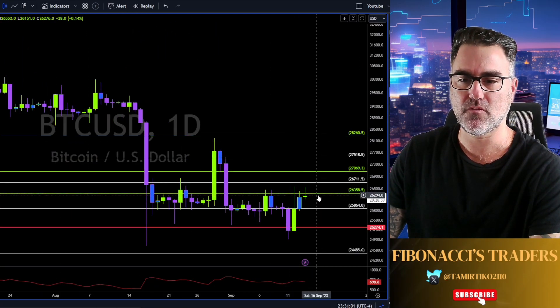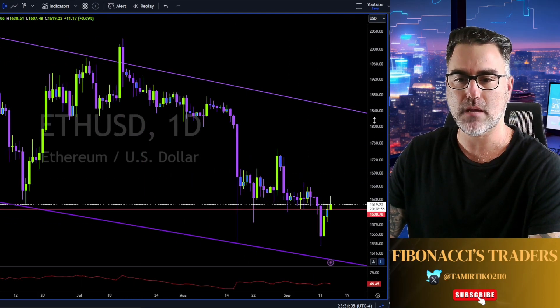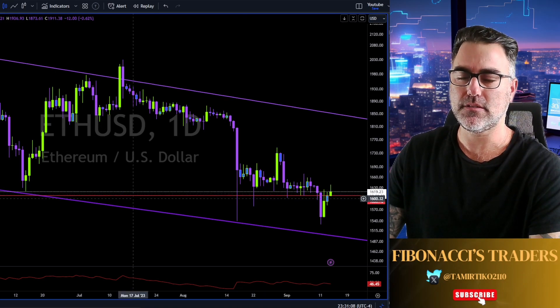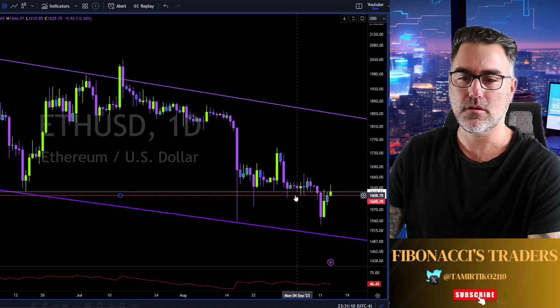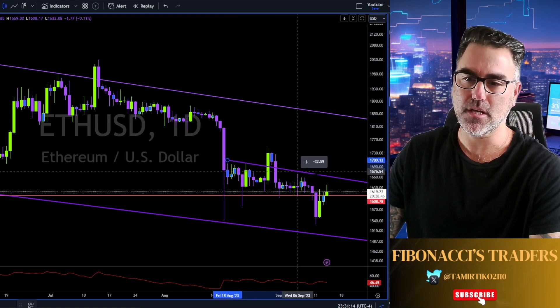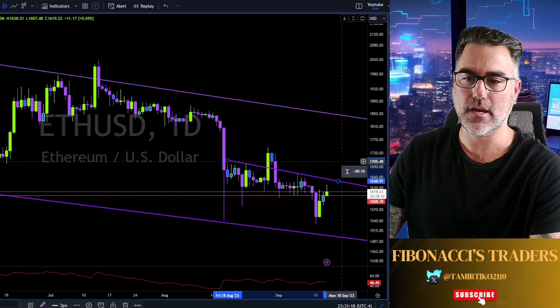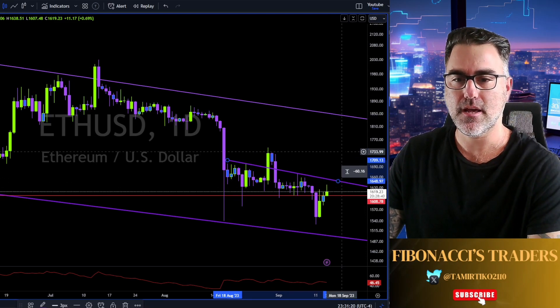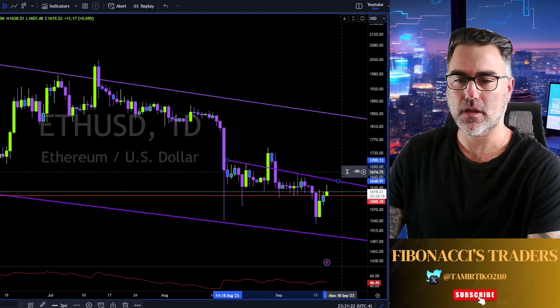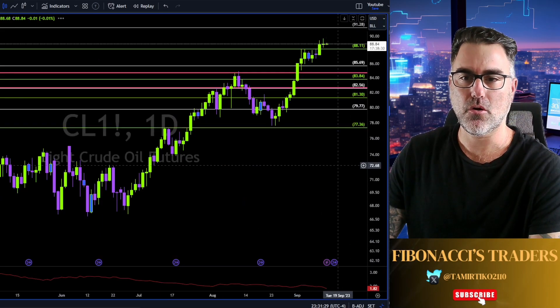Bitcoin still moving sideways, nothing much. Ethereum same thing — went above this major support. Let's see continuation above this trend line; breaking above it we are heading towards 17.34. A weekly close below this red line, below the 16K, heading back to this purple trend line.